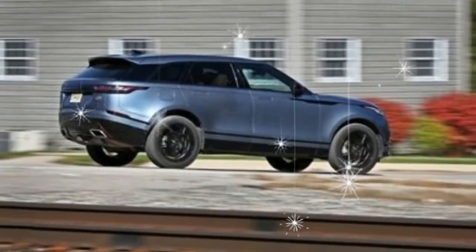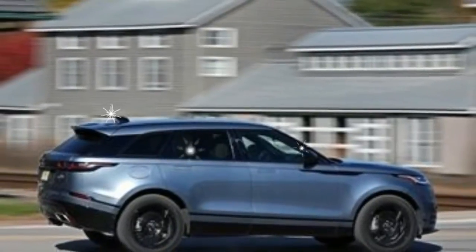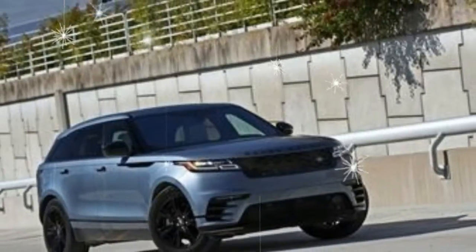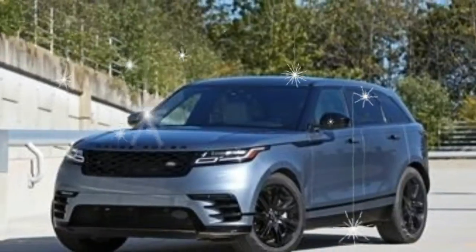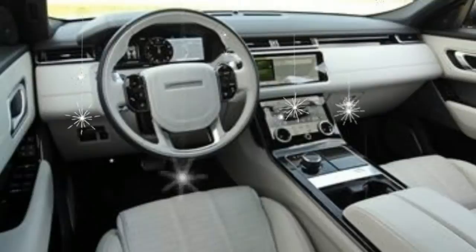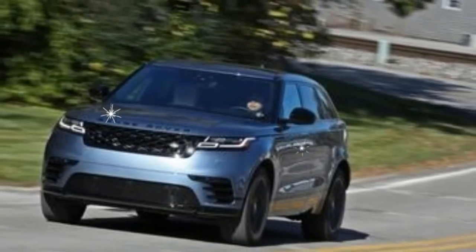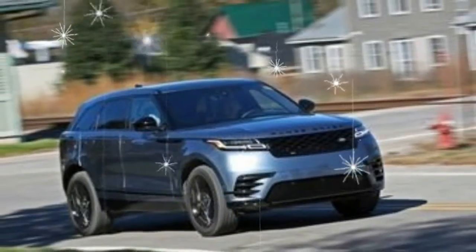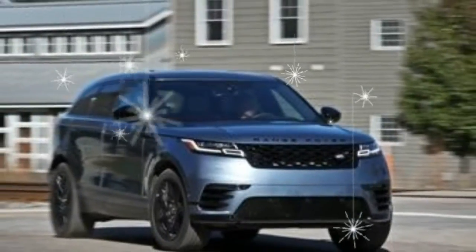That is only the first layer of trim levels. Each engine carries its own name that alludes to its power output: four-cylinder P250 — 247 horsepower, petrol or gasoline; four-cylinder D180 — 180 horsepower, diesel; or V6 P380 — 380 horsepower, petrol. These can be further combined with S, SE, and HSE trims depending on your first trim selection. The P250 can also be had in an unnamed base trim, one that has almost no available options.